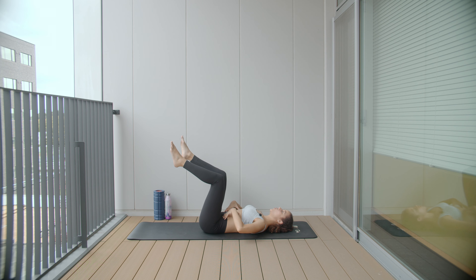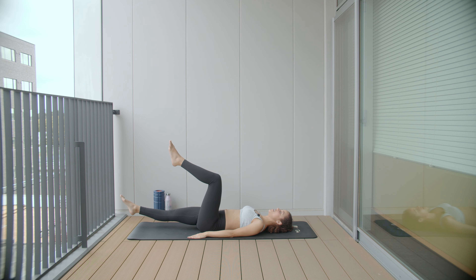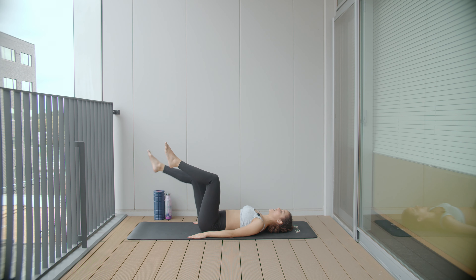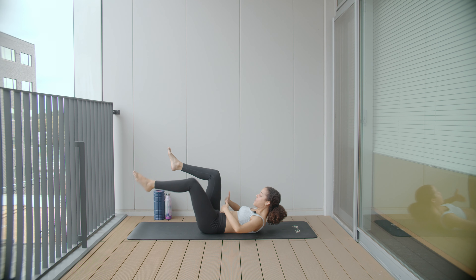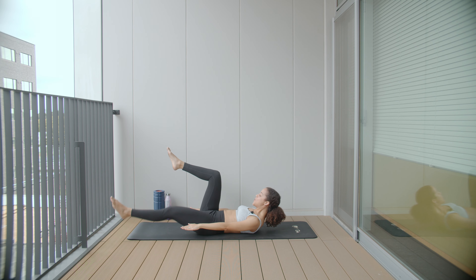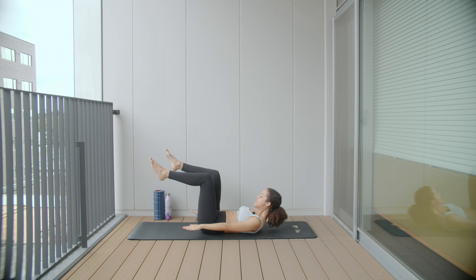I'm going to tap one toe down to the mat and up, and switch. During this exercise, make sure that your lower back is not moving off of the mat — we want to keep everything from the hips up completely still. You can make this more challenging by lengthening that leg as you tap down, and even more challenging by bringing yourself up into a curl and taking those legs down one at a time. Do ten more — nothing from the hips up is moving, keep breathing — all about control.